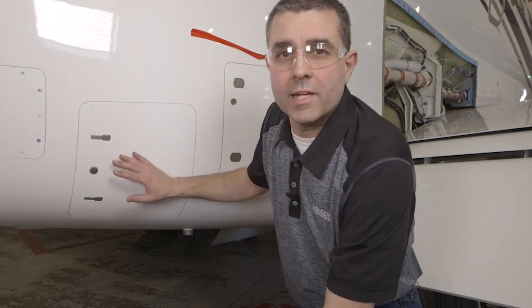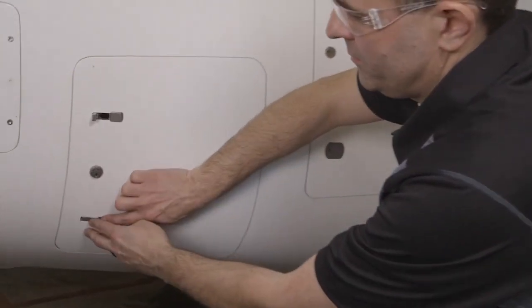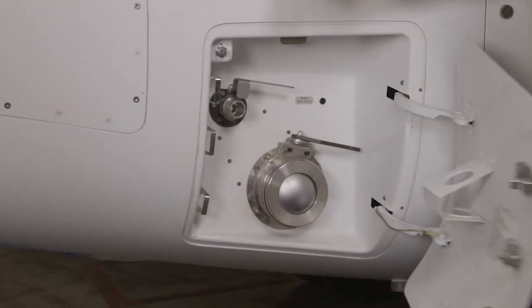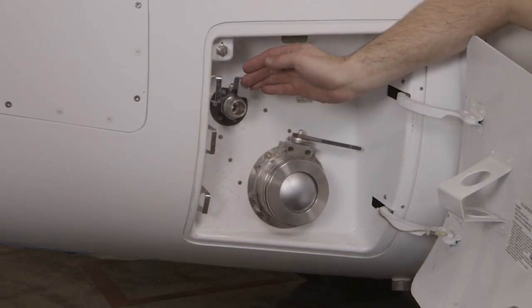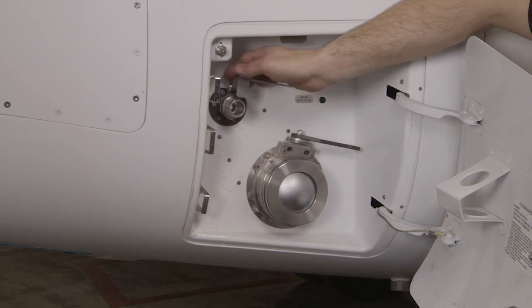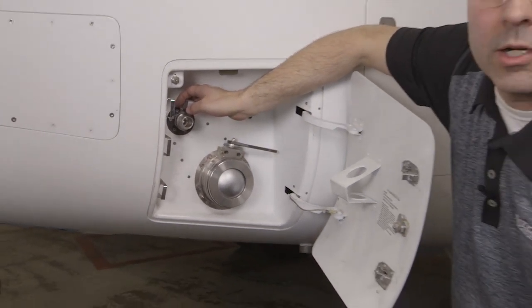Next up we have the waste tank door. Inside we have a standard waste removal valve and a rinse valve for the storage tank. The tank can be rinsed out with either fresh water or blue water.